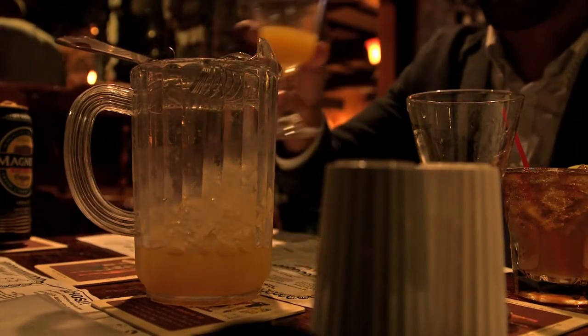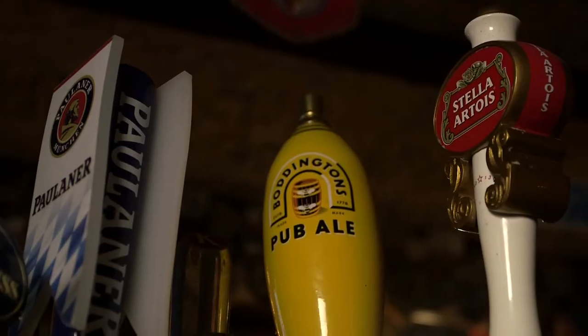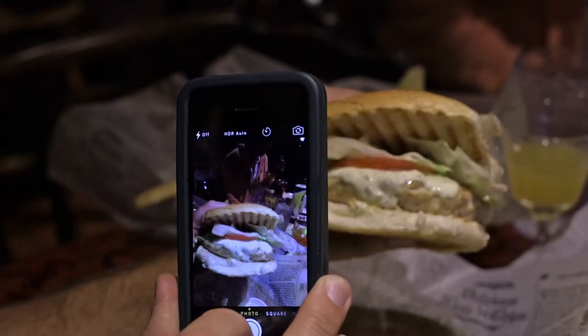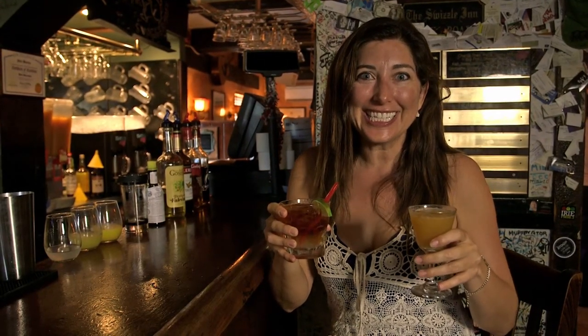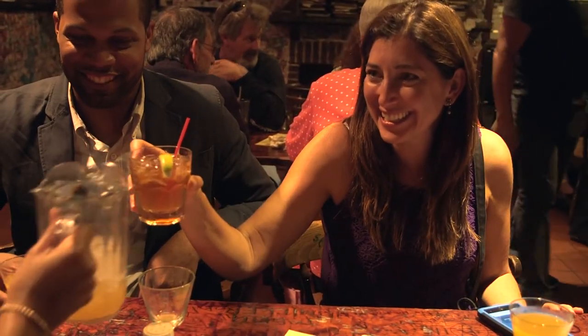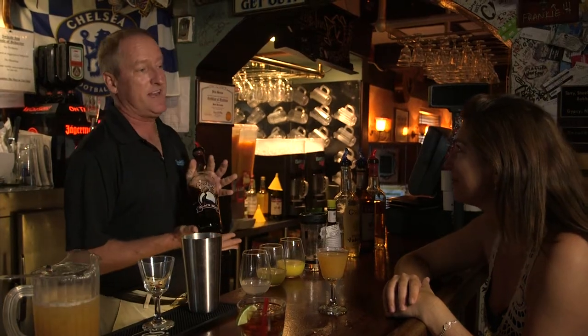Come swizzle with me. Rum swizzle or dark and stormy? Which of these drinks is the true national drink of Bermuda? Today at the Swizzle Inn, we're going to find out how to make both of these classic island drinks.